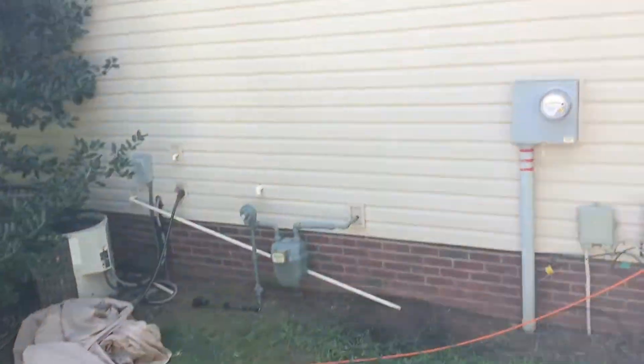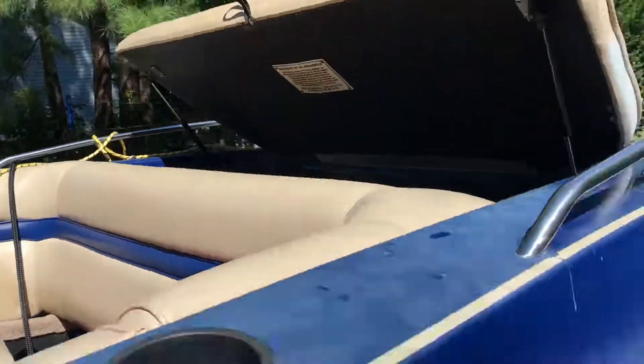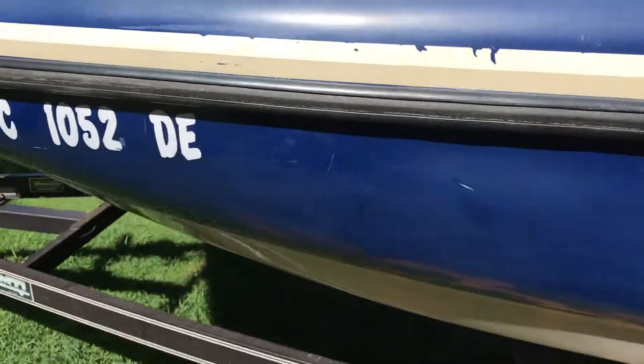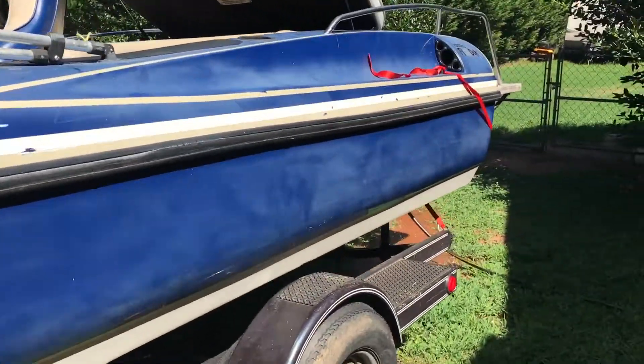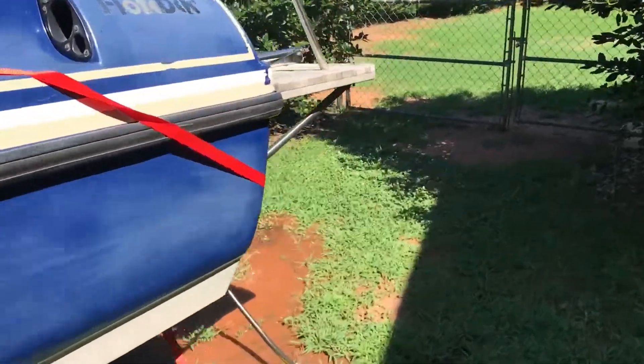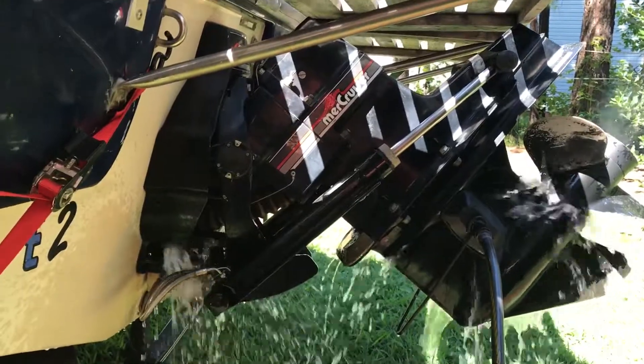I'm going to climb out of the boat. There's my new registration. Running on my hose.